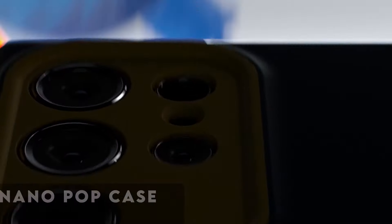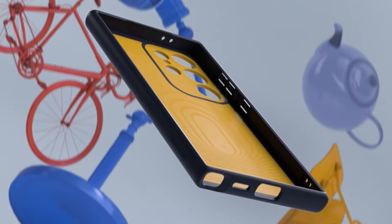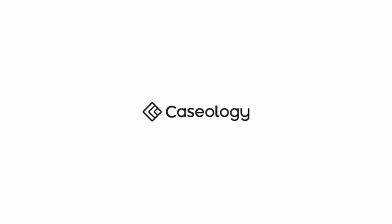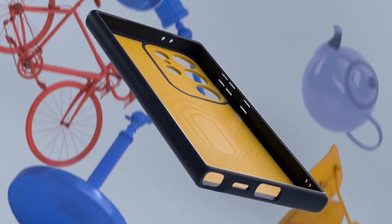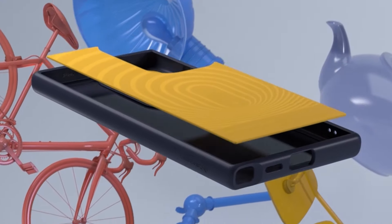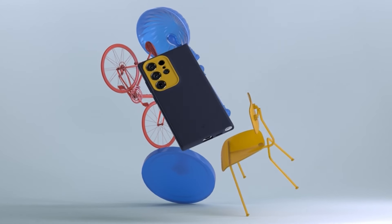At number 2 is Caseology Nano Pop Case. Hailing from the design studios of Irvine, California, and proudly produced in South Korea, the Caseology Nano Pop Silicone Case for the Galaxy S24 Ultra 2024 epitomizes a fusion of high-quality craftsmanship and edgy modern design. This silicone-feel case offers a perfect fit in your hand and remains effortlessly lint and dust-free in your pockets. The bold contrasting two-tone colors and camera ring design provide a sporty, playful aesthetic with additional protection around the camera.